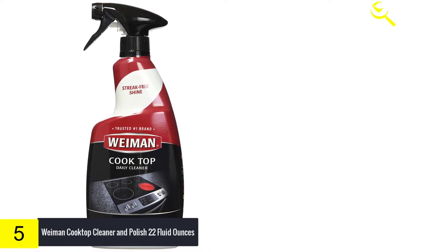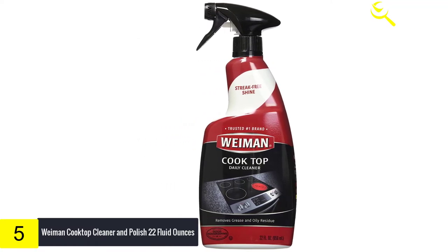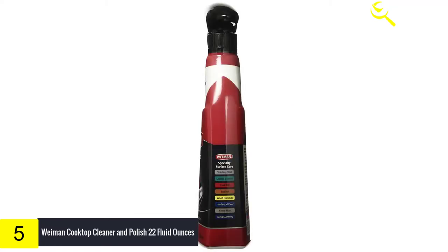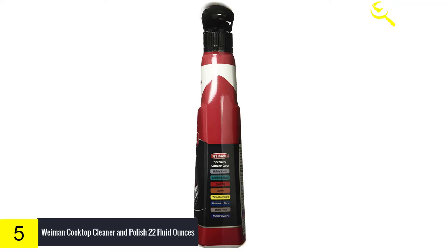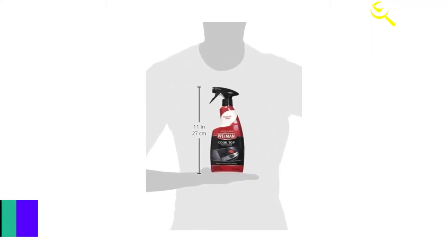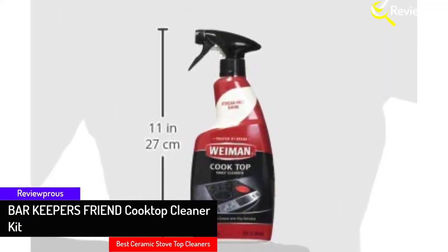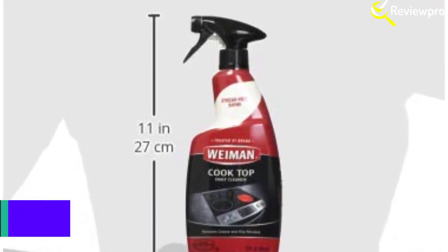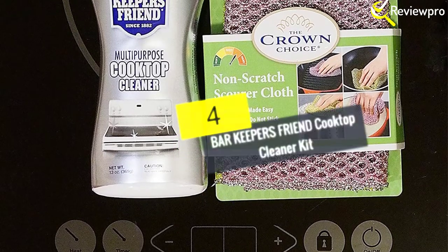Specially formulated to remove grease, grime, dirt, and fingerprints, while also made to easily cut through the toughest burned-on food and baked stains. Included is the Weiman large microfiber cloth made of a lint-free, scratch-free, fine and gentle mixture of microfibers that will clean productively in one swipe. This product cleans with a passion to reveal the superior shine of your countertop surfaces, making the Weiman daily cooktop cleaner and microfiber cloth an essential for everyday treatment.